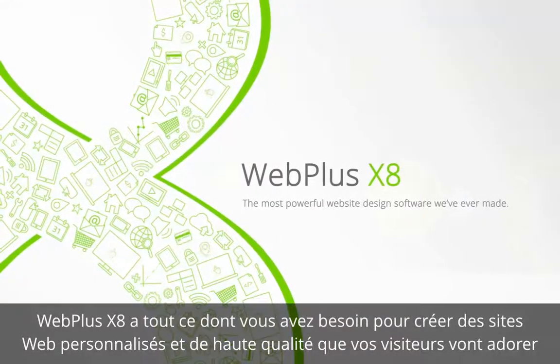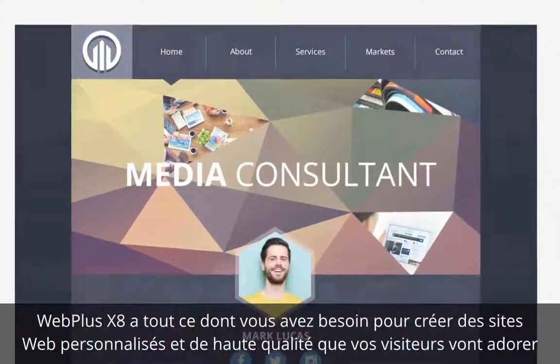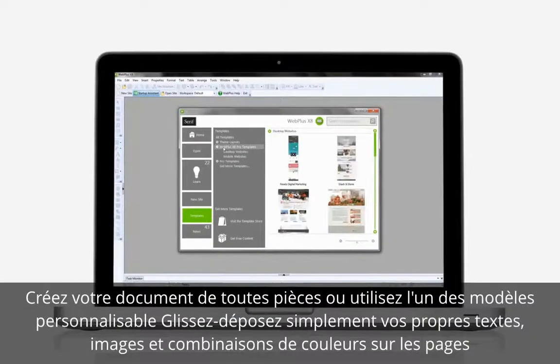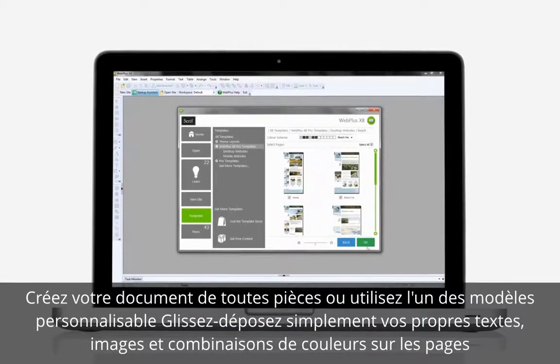Webplus X8 has everything you need to make fully personalised, high-quality websites that your visitors will love. Design your websites from scratch or customise one of Webplus' vast range of stunning, ready-made templates and graphics.